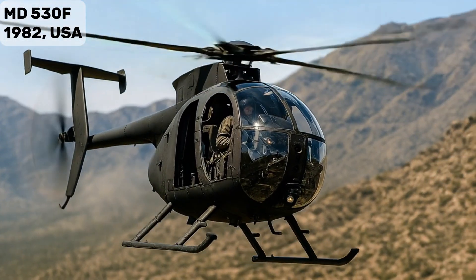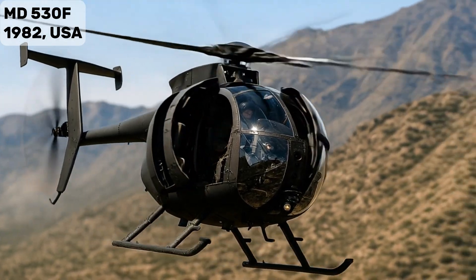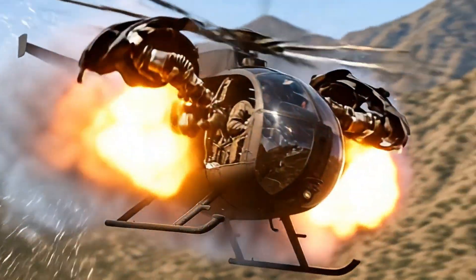MD-530F — upgraded scout attack variant, optimized for high altitude and hot climates.